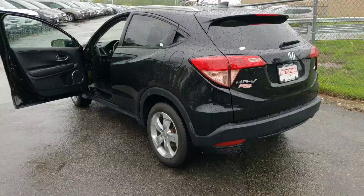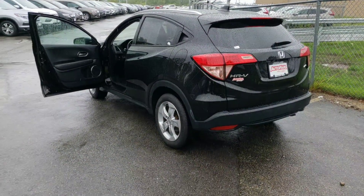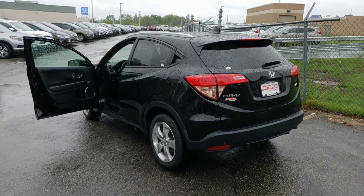You'll probably see this online as well. This is all black and black, so if you have any other questions, feel free to give us a call at 634-4791. Thanks, Christine, and have a great day.